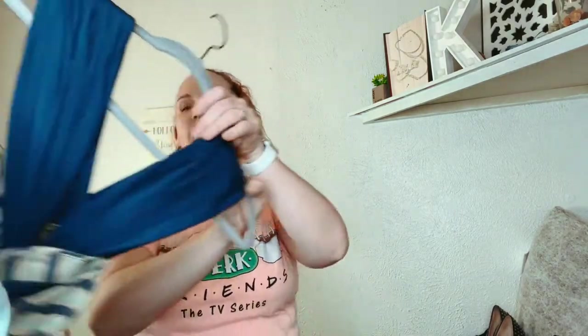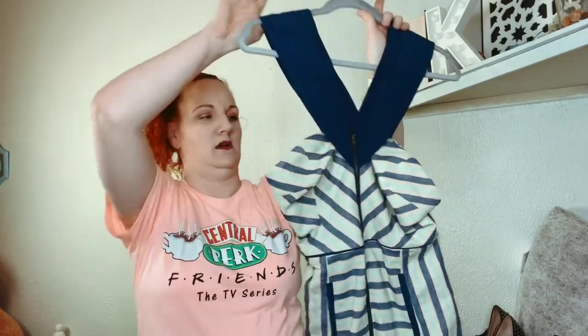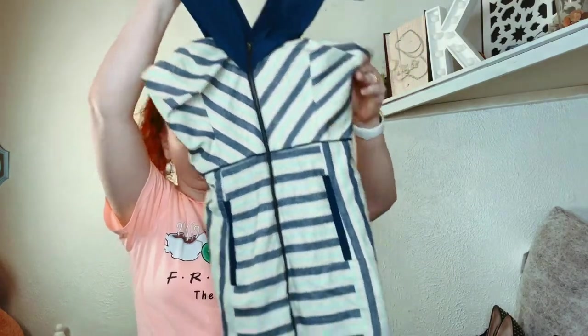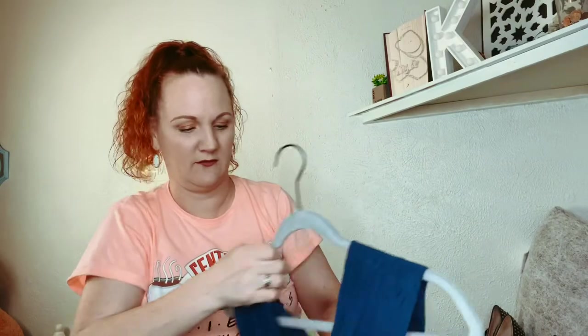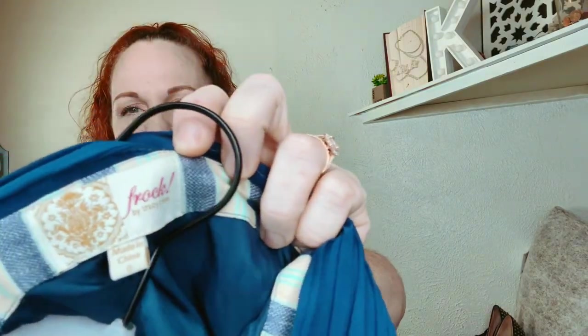Next one is Tracy Reese, which is sold at Anthropologie. It's just a little linen blend striped dress, and there's an exposed zipper all the way down the front. This one is called Frock by Tracy Reese and it is a size 6.